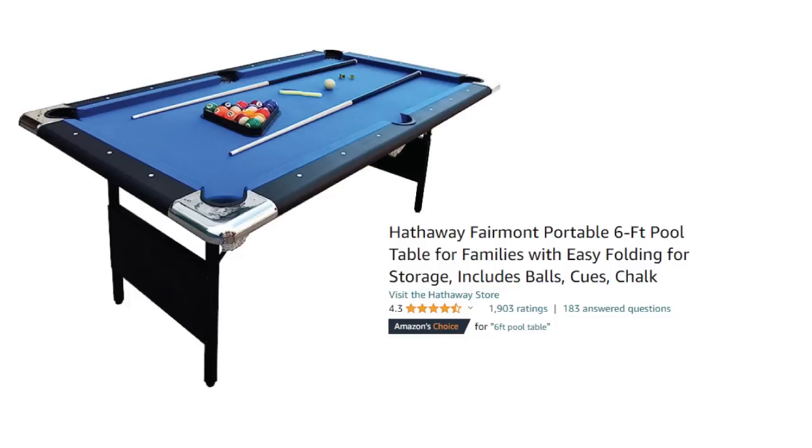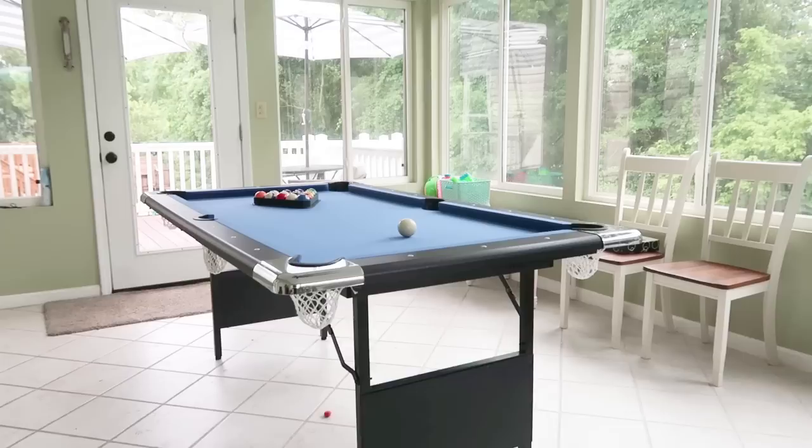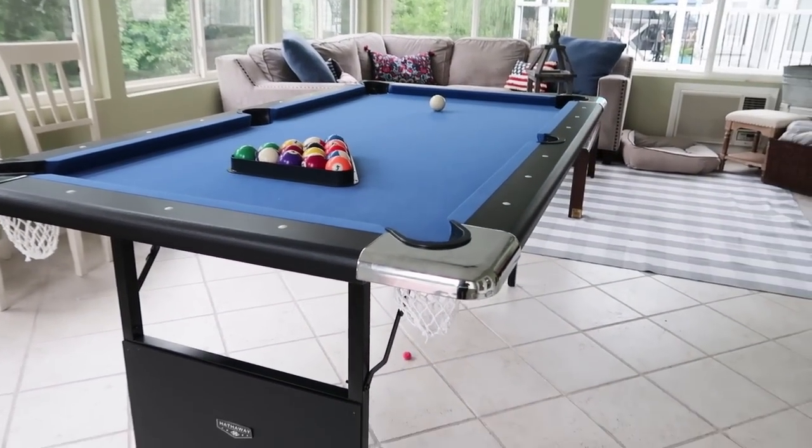One more thing I can't forget to share: pool tables are super expensive and once you bring one into your home you often have to build them, put the legs on, and they're so heavy that if you ever move you can't take them. I've known many people who have pool tables in their homes and just leave them in the basement and sell them with the house. But I found one on Amazon — a collapsible pool table that's a great size, allows you to play pool, then collapse it and store it away when you want, or move it with you. We've had it for over a year now and it is great quality.